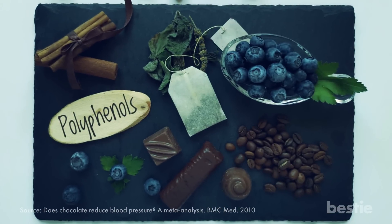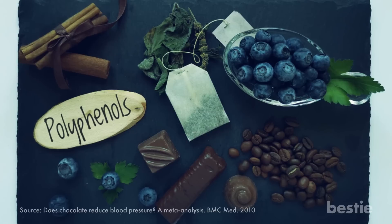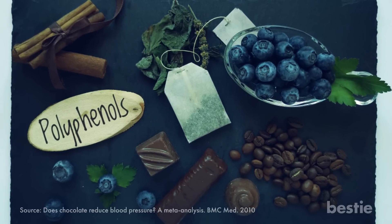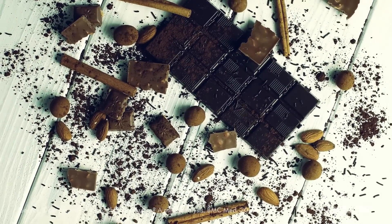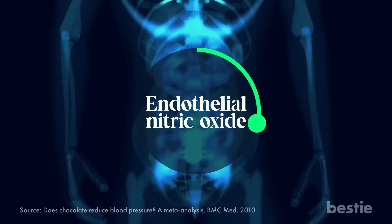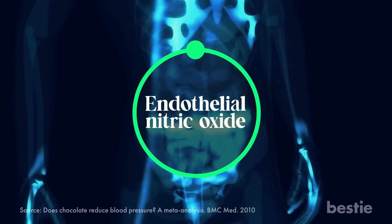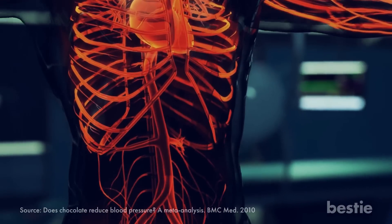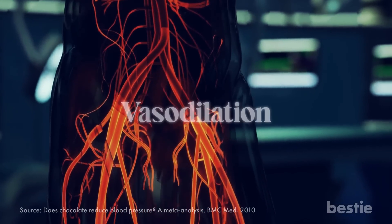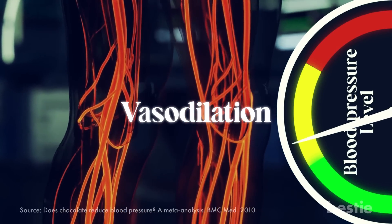Polyphenols are plant compounds found in various foods including cocoa products. One subtype of flavanols, polyphenols, is found in exceptionally high amounts in dark chocolate. Flavonoids increase the production of endothelial nitric oxide compounds in the body. Endothelial nitric oxide is a molecule that helps to relax and widen the blood vessels, a process known as vasodilation, which can lead to a decrease in blood pressure.